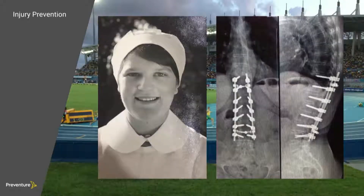That's a picture of her when she started her career as a nurse, and that's what her back looked like at the end of it. This prompted me to head on my journey to prevent workplace injuries, to stop this from happening to other people's mums and dads, family members and friends.